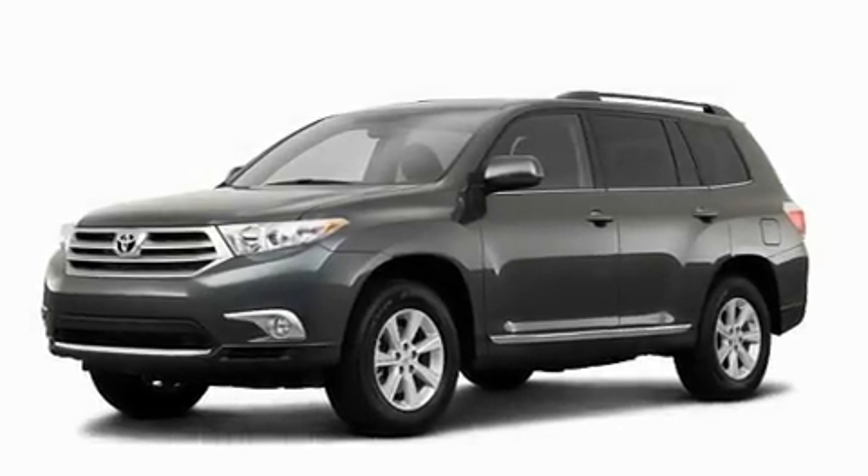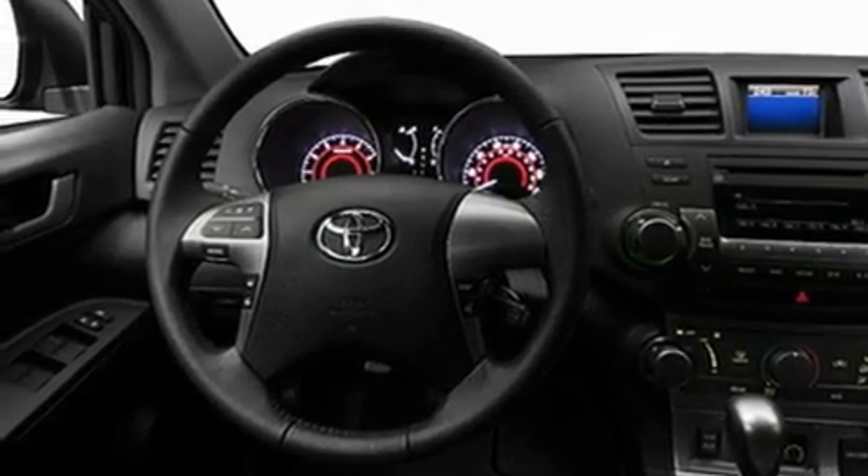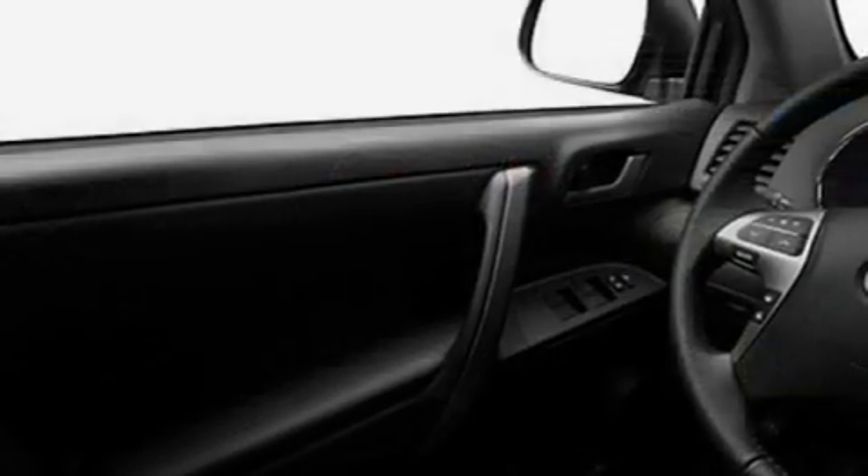Its top features include a power moonroof, a heated passenger seat, cruise control, a CD player, leather interior trim, fog lamps, roof rails, a low-tire pressure indicator, speed-sensitive volume controls, and a rear spoiler.